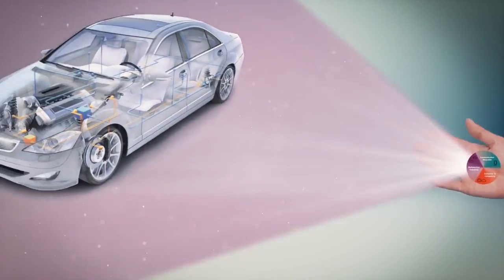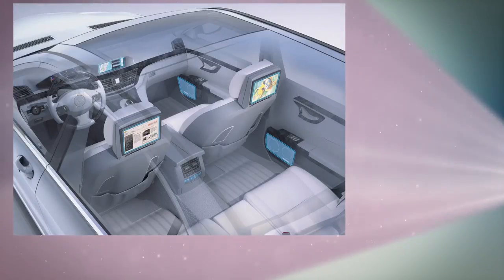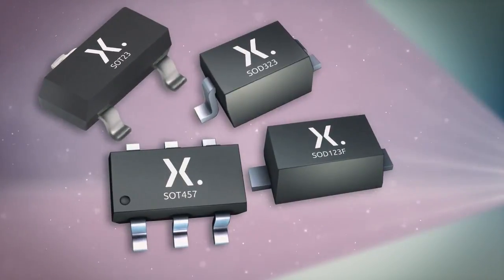Let's say you're in the automotive and industrial space. Here, there are typically three options to choose from: standard leaded SMD packages,